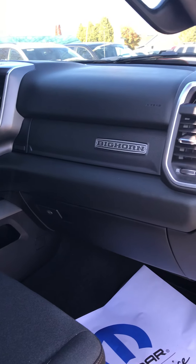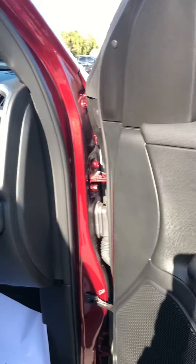Good morning, Mark. This is Joe Sabins from Vessi Motors. I'm going to do a video here of this 2019 Ram 1500 Bighorn that you're asking about.